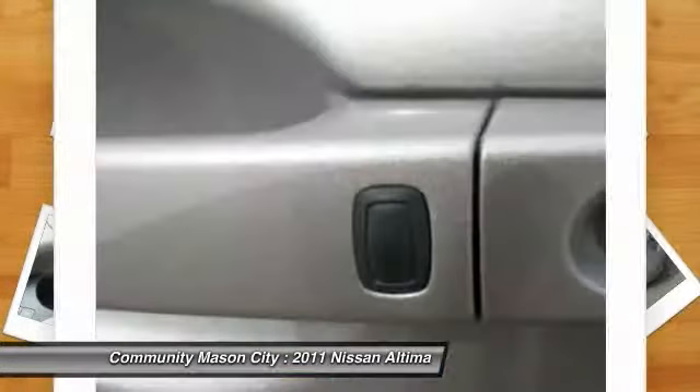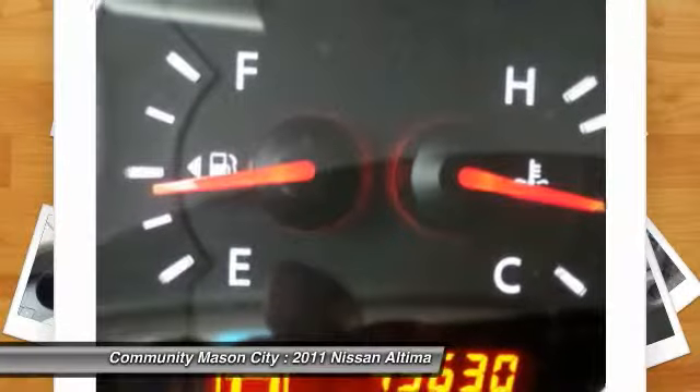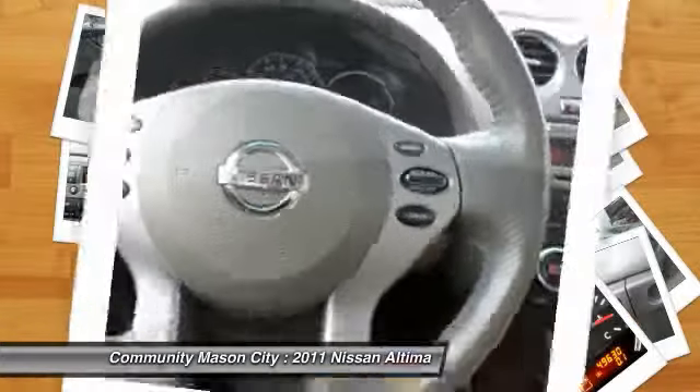driver airbag, power steering, driver lumbar, adjustable steering wheel, keyless entry, cruise control, four-wheel disc brakes, keyless start.